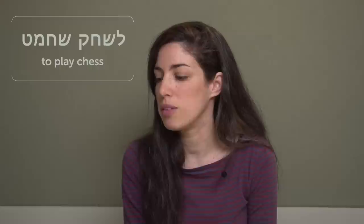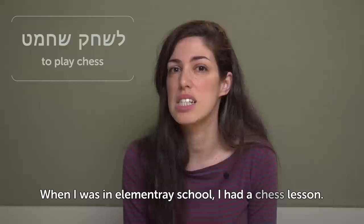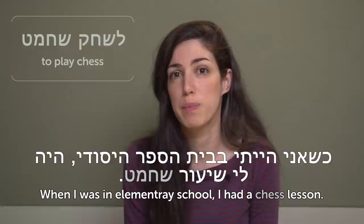To play chess. When I was in elementary school, we actually had a chess lesson — k'she'ani hayiti b'beit hasefer hayesodi, haya li shiur shakmat. Yeah, that didn't go very well for me. Never won.